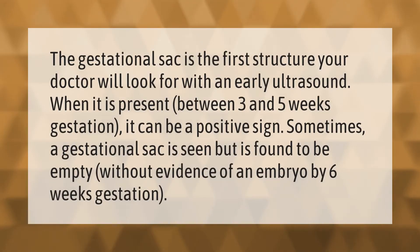The gestational sac is the first structure your doctor will look for with an early ultrasound. When it is present between three and five weeks gestation, it can be a positive sign. Sometimes a gestational sac is seen but is found to be empty, without evidence of an embryo, by six weeks gestation.